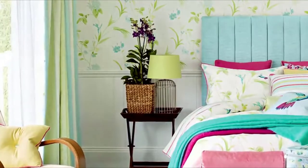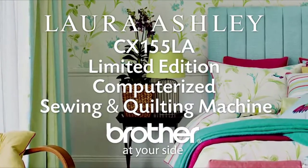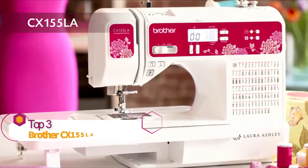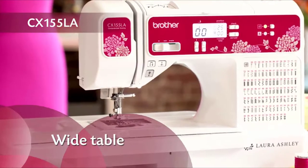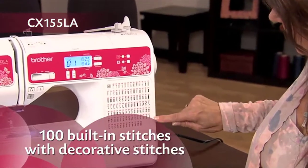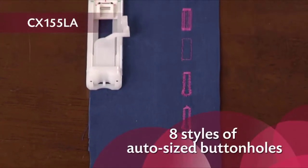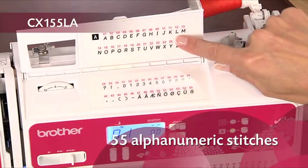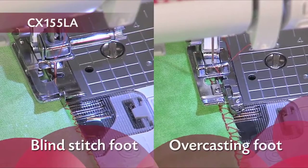Welcome to a world of timeless style with the Laura Ashley Limited Edition CX-155LA from Brother. Enjoy sewing and quilting and adding basic personalization to your creations. This model comes with a large table, perfect for home decor and other larger projects. The 100 unique built-in stitches include decorative stitches and 8 styles of one-step buttonholes automatically sized to fit your buttons, plus 55 alphanumeric stitches for basic monogramming.